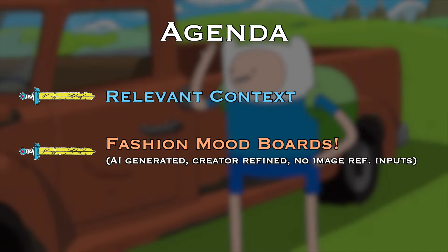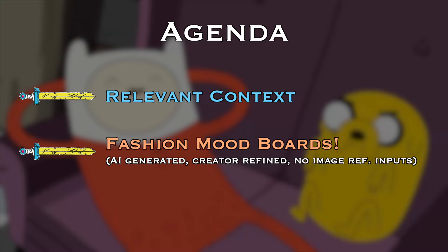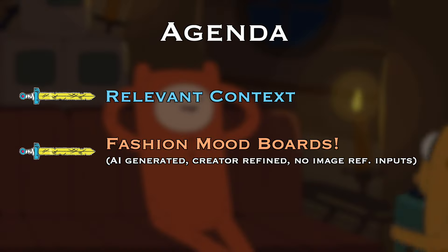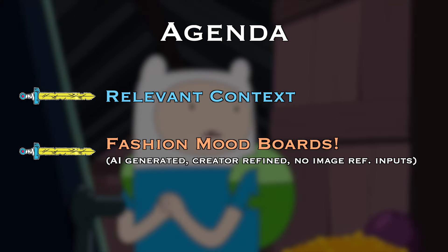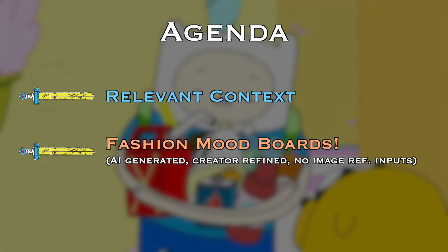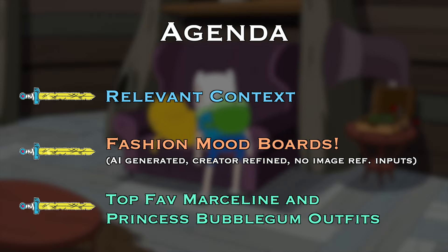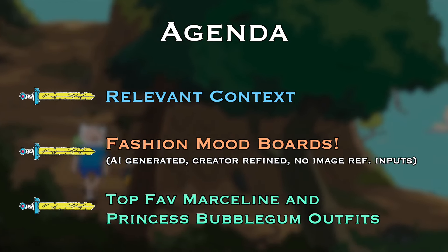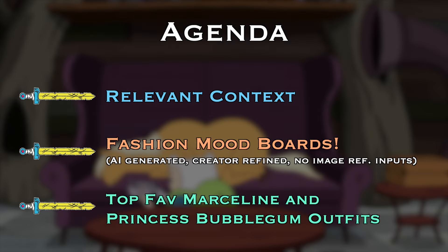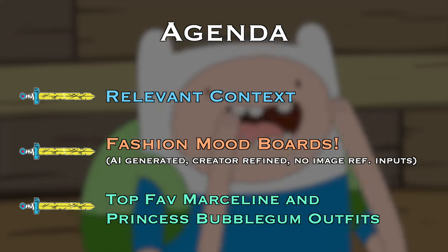Then from there, we're going to move into some fashion mood boards for some of the characters. These mood boards are AI generated — they're merely meant to serve as visual aids for our style and fashion exploration, very similar to what I did in a Yu Yu Hakusho video. But the main juicy part of this video is going to revolve around Marceline and Princess Bubblegum, covering their top favorite outfits and style expansion in recent installments. Agenda set.